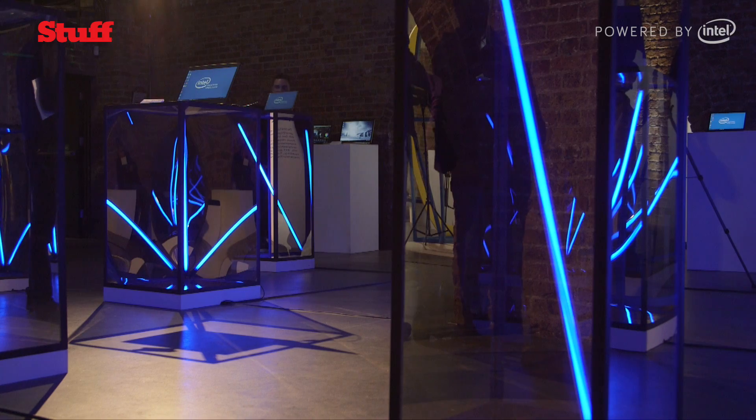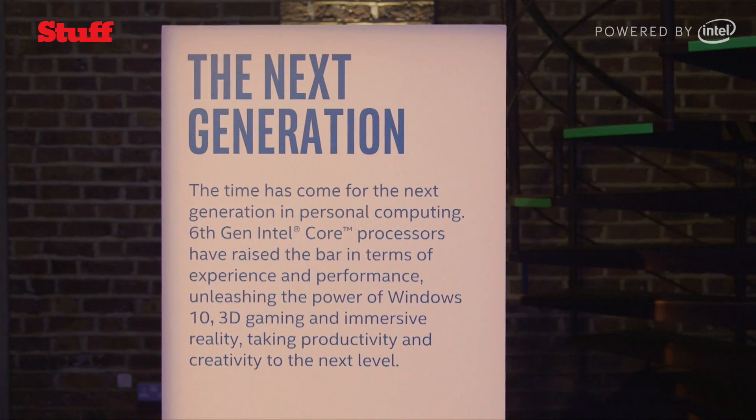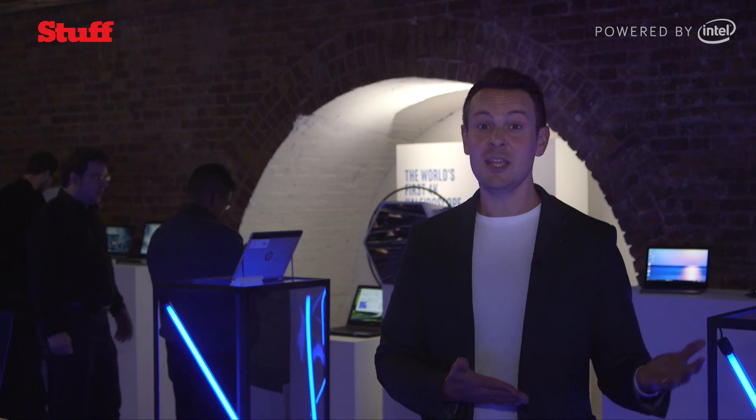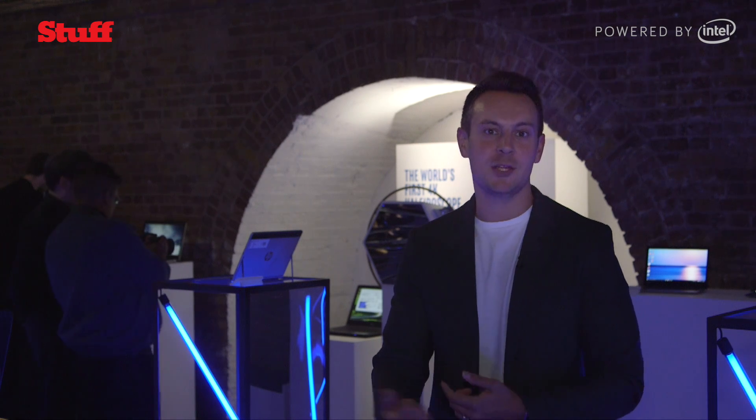Innovators is Stuff's annual celebration of the people and the companies who are really pushing that tech envelope — to see what's possible, to entertain us, to excite us, and to boggle our brains. Intel have positioned themselves at the forefront of innovation. The ingenuity that goes into their processes has helped others to produce the kind of technology that was unthinkable just a few years ago. It is really a case of innovation fueling innovation.